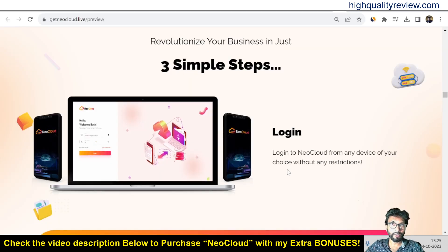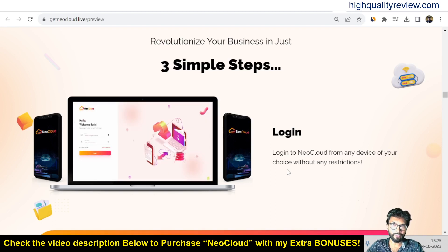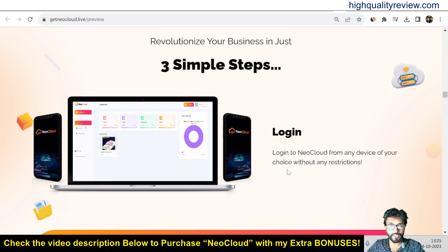Before going into the demo of the product, I'd like to mention that one link is given in the video description below for your ready reference, and that is my affiliate link. If you purchase the product through my affiliate link, you will get 33 extra bonuses from my end.